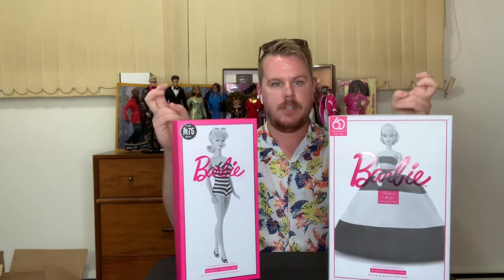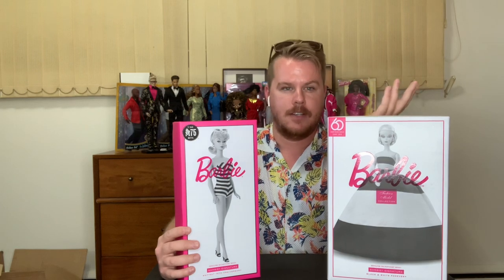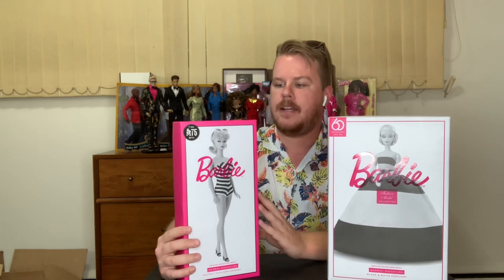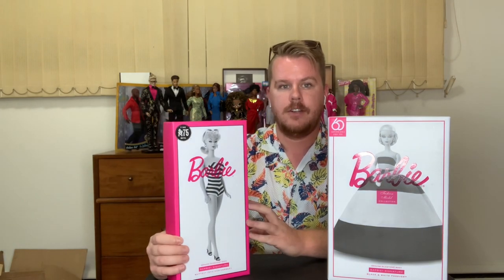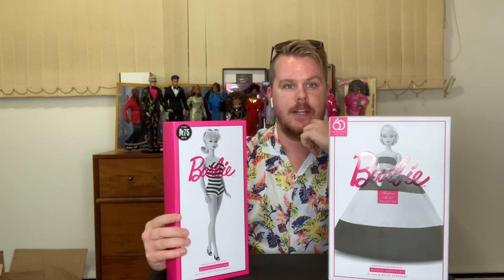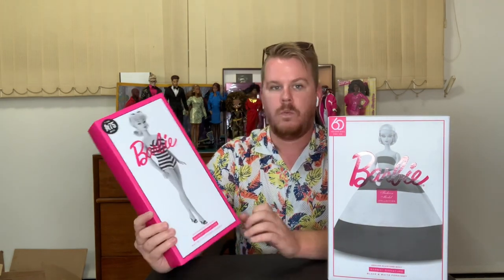We have two very special dolls to unbox. We have a reproduction of the original 1959 ponytail number one Barbie, but this Barbie has a silkstone body — it's not made out of vinyl plastic, it's made out of silkstone material, and that is why I bought this. I slept on the 75th anniversary Barbie for a while — I had no idea she had a silkstone body. The 75th anniversary is for Mattel as the company's anniversary, not the 75th anniversary of Barbie, because in 2019 we barely just celebrated Barbie's 60th anniversary, so obviously we want to jump 15 years in the future in one year.